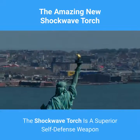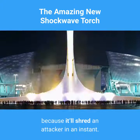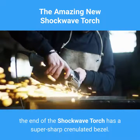The Shockwave Torch is a superior self-defense weapon. Another reason the Shockwave Torch is the best tactical torch for self-defense is because it'll shred an attacker in an instant. Unlike normal flashlights, the end of the Shockwave Torch has a super sharp crenulated bezel. The purpose of this bezel is as simple as it is disgusting.